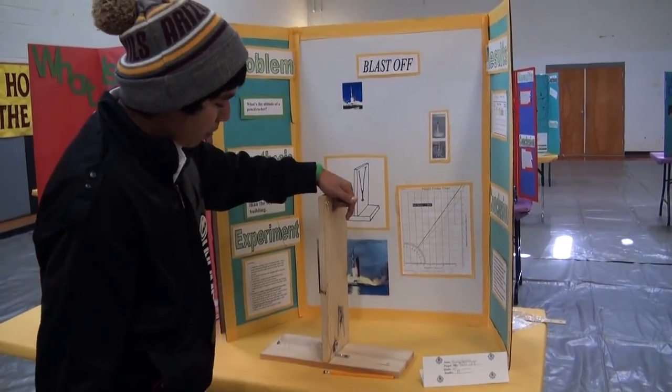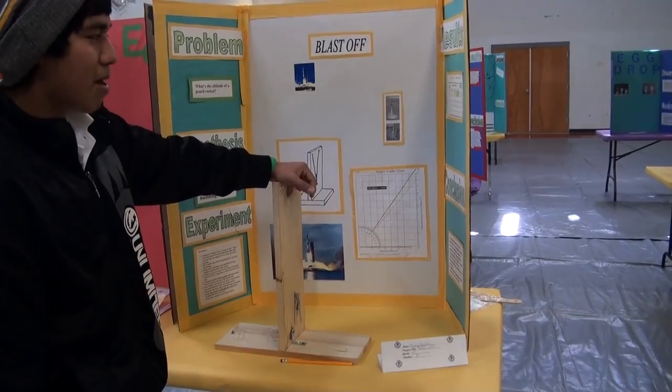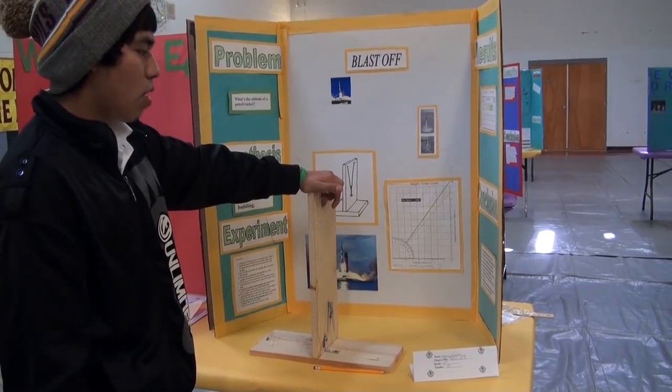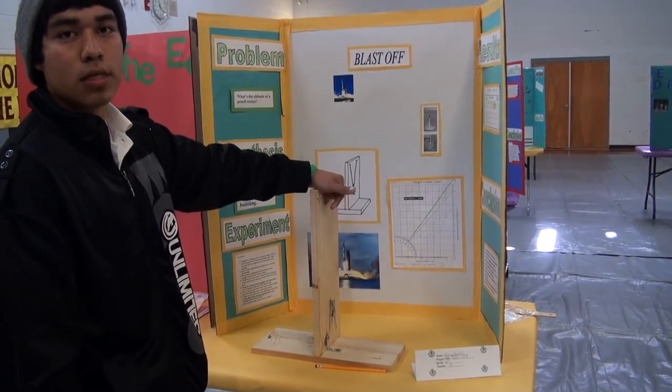What made me decide on making a pencil rocket was I saw a Time Magazine and I saw a rocket. So I decided to do a rocket — I looked up rocket projects and I found this pencil rocket.